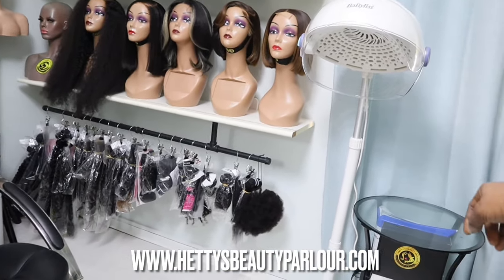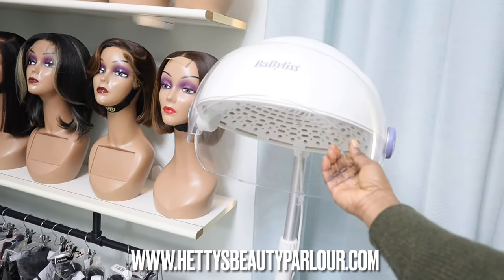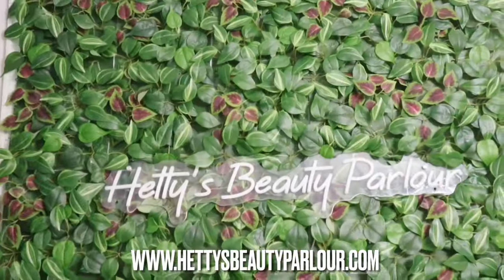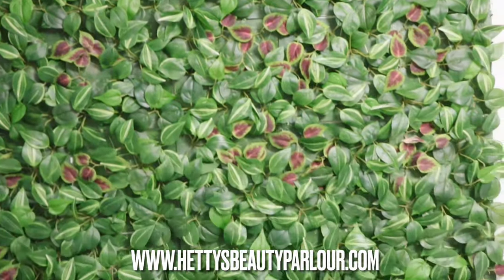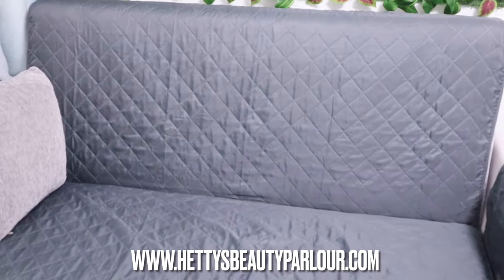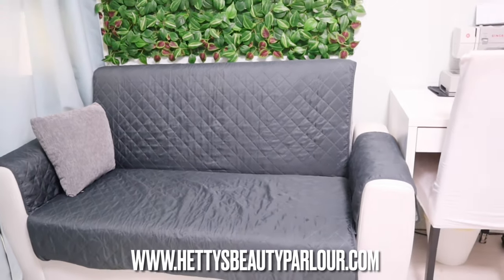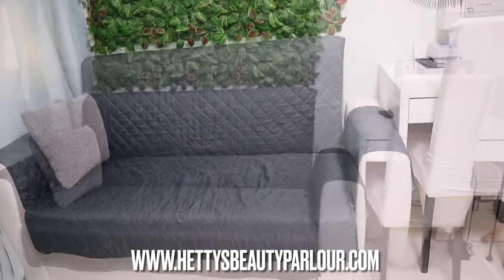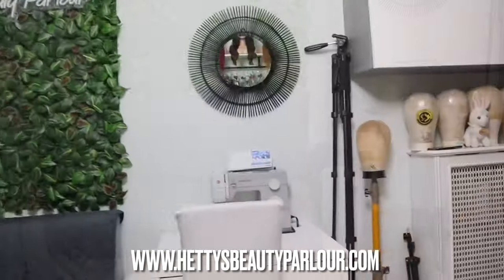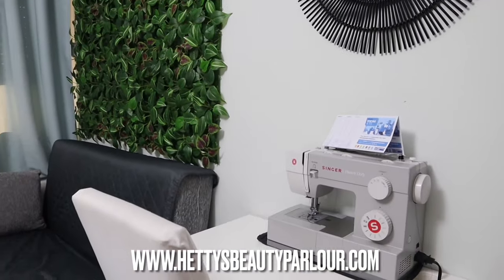I also have a hairdryer — this was gifted to me by a friend. I ordered one and she said she had a new one, so I cancelled my order and got hers. And this is our hall of fame — our background or couch sitting area, the waiting area in case you come with a friend. If I'm not yet ready to service you, this is where you can sit. The background is where I take pictures of clients after, for reels and promotion purposes.